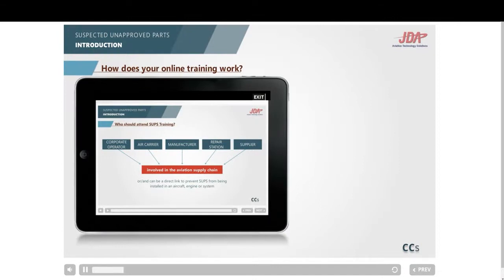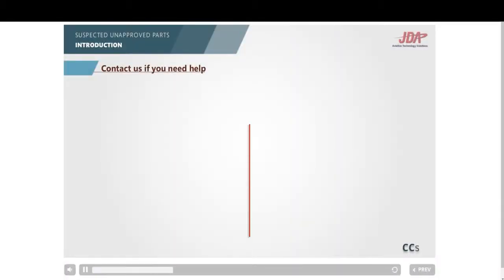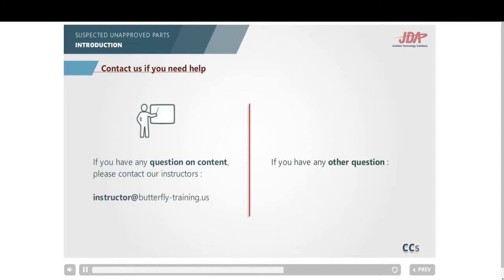How does SUP training work? You can take a break and leave any time before the final examination. When you need to leave your training, click on the exit button at the top right of your screen. Your progression will be saved, and you can log in any time thereafter. You can, of course, contact us for any questions.